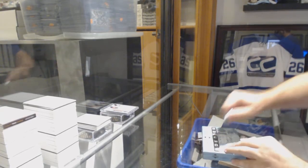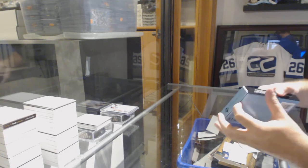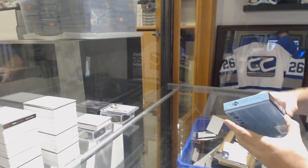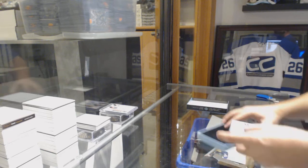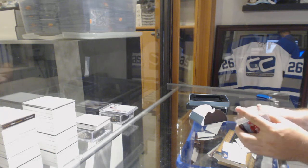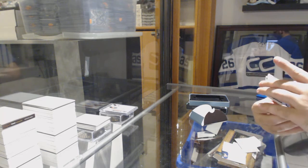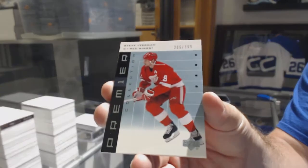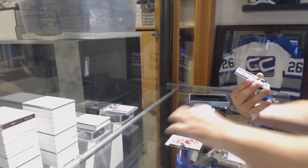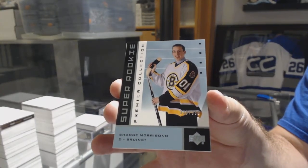All right, let's see what we get here. You have good potential, or it's going to be potentially terrible. What number was that single? The card number — 13. For the Red Wings at 399, Steve Yzerman. For the Boston Bruins at 399, Shane Morrison rookie.